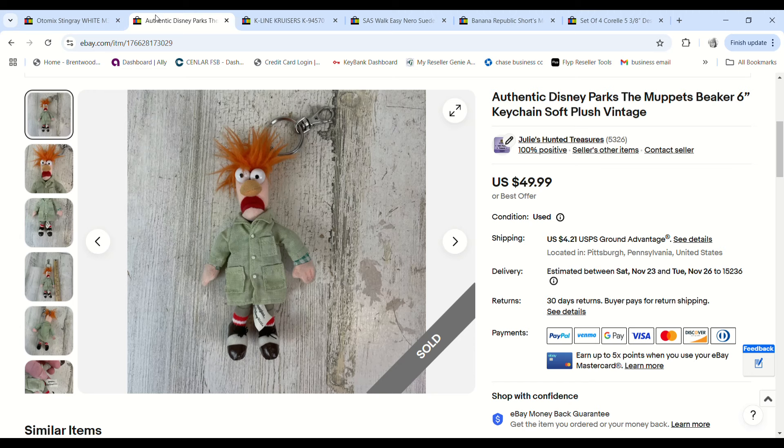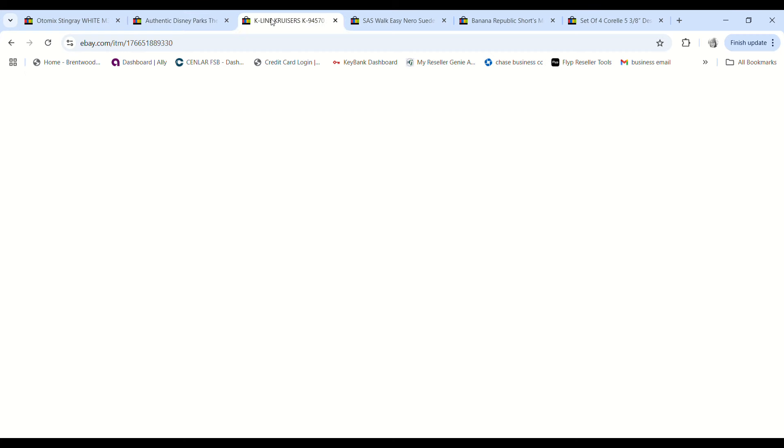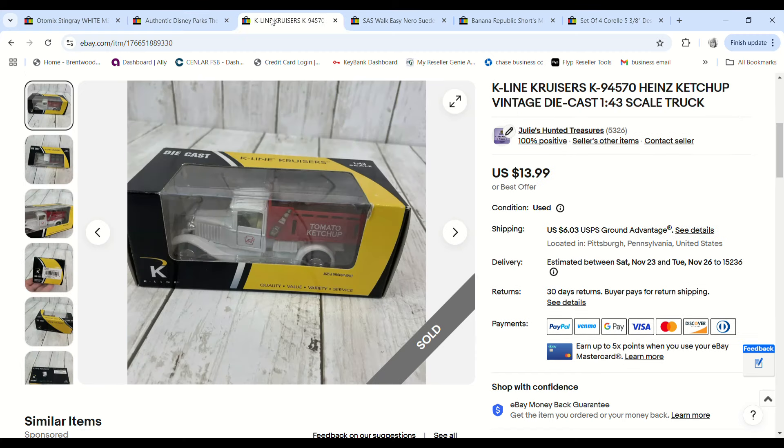Then we have this Beaker keychain — I paid 11 cents for it at the bins a while ago and figured it would sell around Christmas time. It sold for $49.99 and with my 5% coupon we made a $38.29 profit on a six-inch keychain. Beaker stuff sells for a lot of money because they just don't make that much of it — definitely look it up if you find something Beaker.